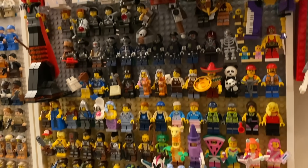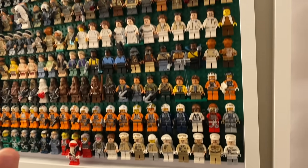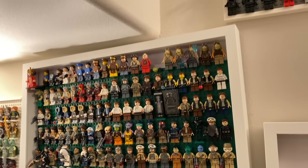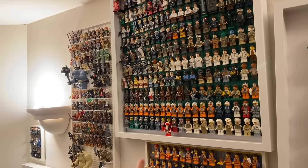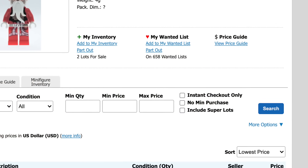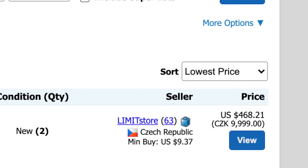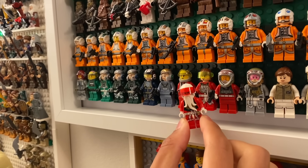Moving on to the top, once we get past all of this, you can see some of the other Rebel and Resistance themed LEGO minifigures. Some of the rarest figures in my Star Wars collection are on this board, including the X-Wing Christmas Pilot minifigure, which retails for around $300 to $400 for just this figure alone — one of the rarest figures in my Star Wars collection.